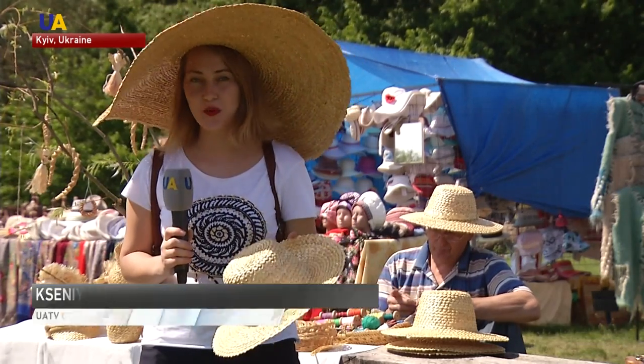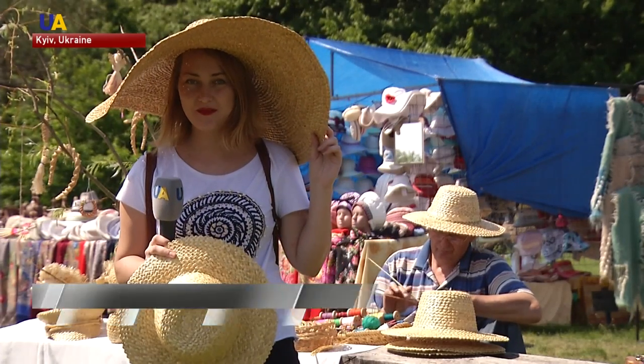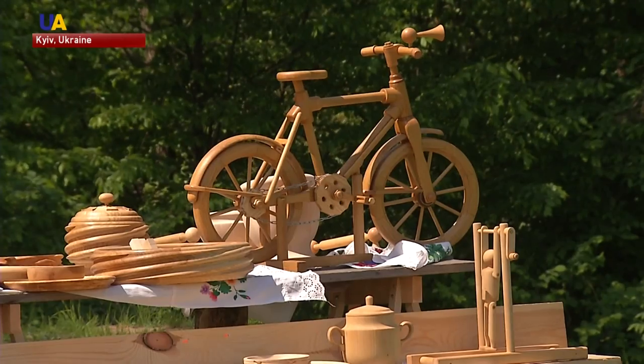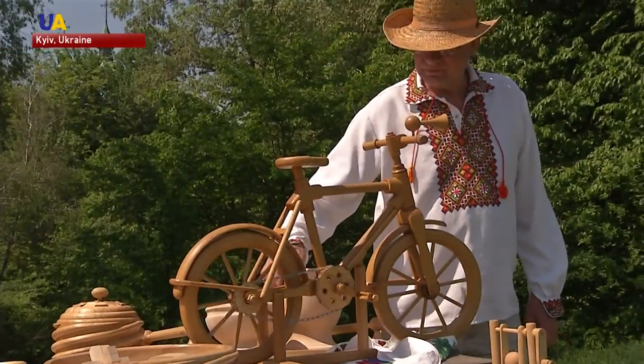The craftsman usually spends around three days to make a hat like that. However, this one took a full three weeks. The works of Ukrainian craftspeople are admired abroad as well. In the Netherlands, a bike similar to this one recently debuted in an advertising campaign.